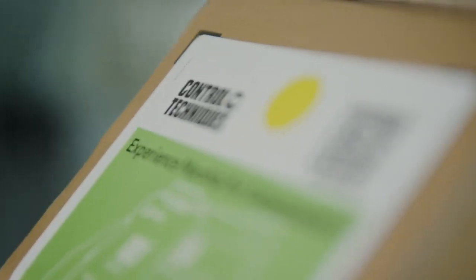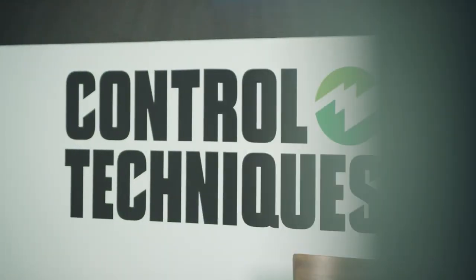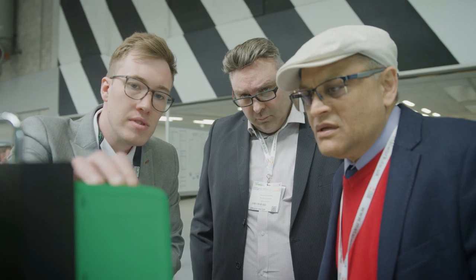The Marshall app lets you upload parameters from a drive that's not powered up. If we're sending drives out to our customers, we don't have to take them out of the box and put three-phase onto them — we can just use the app to program them from the box before we ship them out. That's very good.